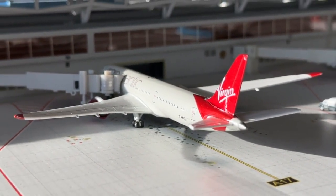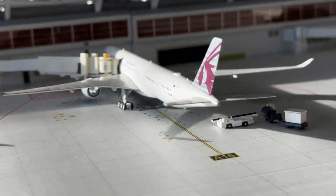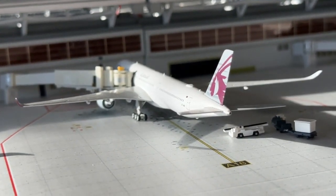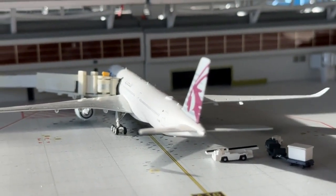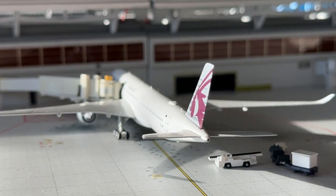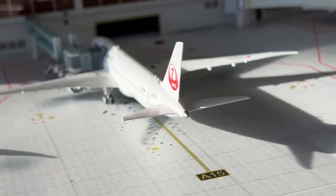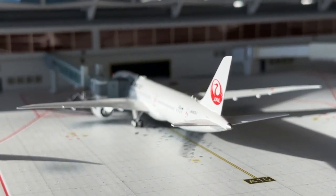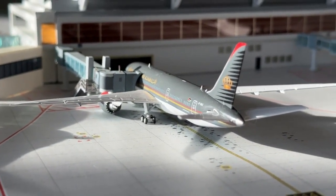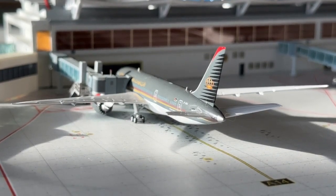Virgin Atlantic Boeing 777-9 making its first appearance in really good lighting — heading to London Heathrow, a really sick route. A Boeing 777-9 is coming in from Tokyo Narita on a turnaround. Beautiful lighting — literally perfect lighting. Royal Jordanian Boeing 777-8 in the standard delivery coming in from Amman, Jordan — very cool to see that.